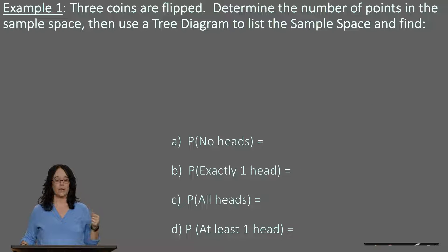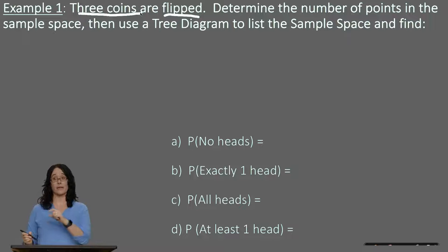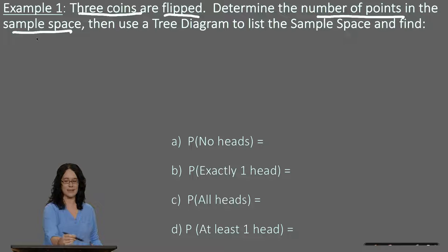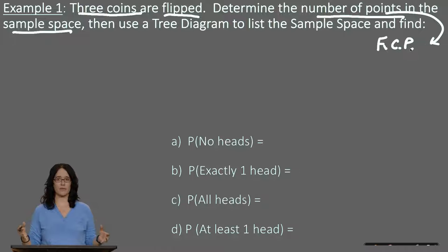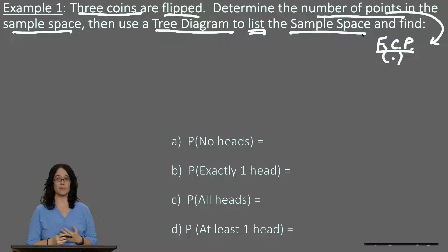Example one: suppose we take a fair coin with heads and tails and flip it — not just one time, but three times. It could be three independent coins or the same coin three times; it doesn't matter because a coin flip is independent. We need to determine the number of points in the sample space using the fundamental counting principle — sometimes called the fundamental counting rule, or FCR — which really just means multiply the number of selections possible for each choice.